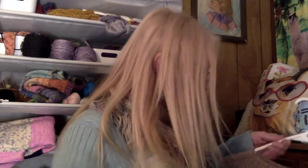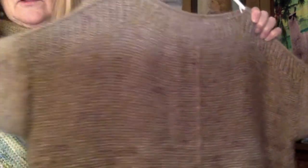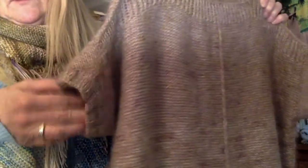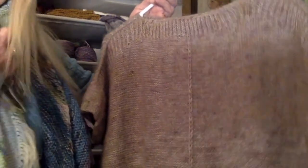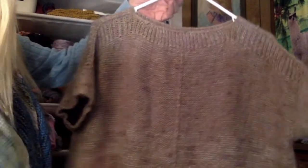Something I made last year is my Weekender by Andrea Mowry. I did this Weekender with a DK yarn and mohair held together, and I made it in a short sleeve because I prefer short sleeves most of the time. It's like a tan-colored sweater — very soft, comfortable, and cozy. Andrea Mowry has great patterns and this was one of them. I do want to make another one, probably in a long sleeve, but I just haven't started one yet.